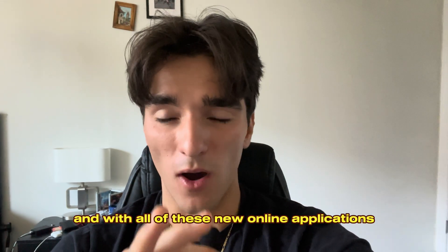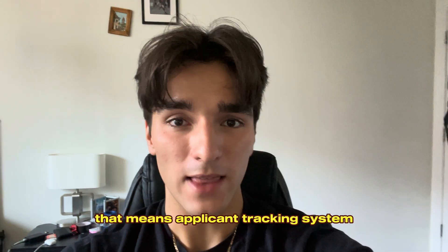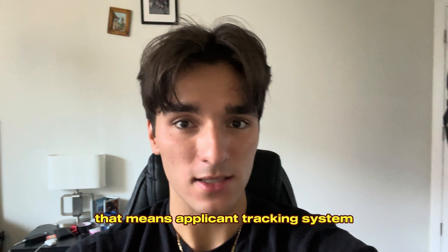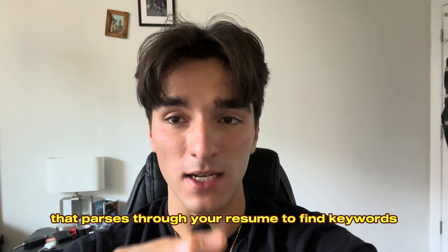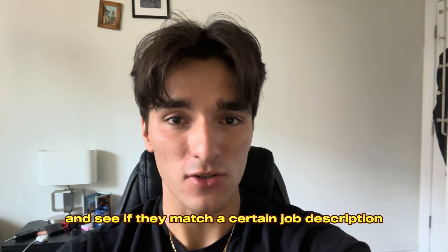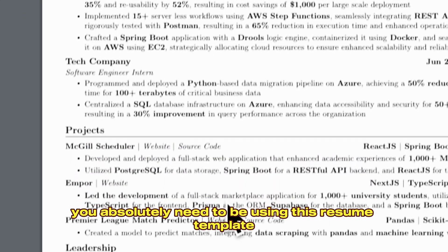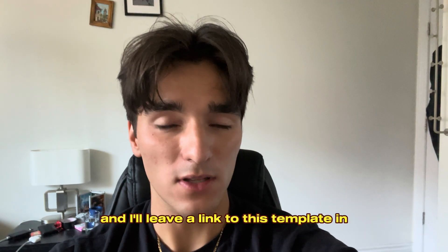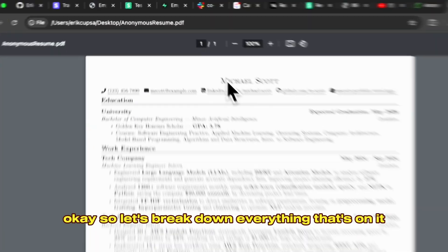With all of these new online applications, you also have to make sure your resume is ATS-friendly — that means Applicant Tracking System. It's basically an automatic AI that parses through your resume to find keywords and see if they match a certain job description. Because of that, you absolutely need to be using this resume template, and I'll leave a link to this template in the description below.